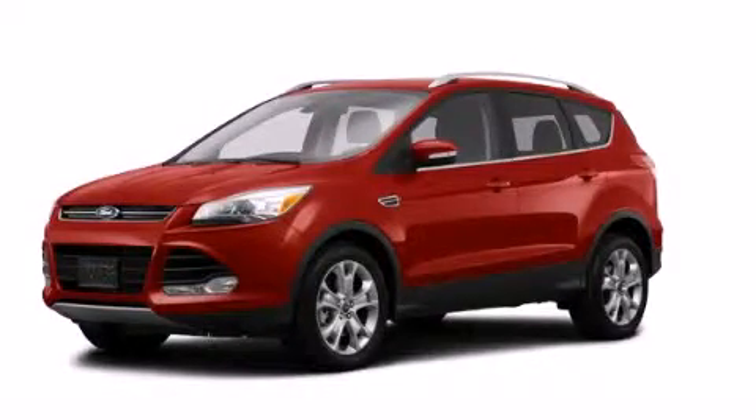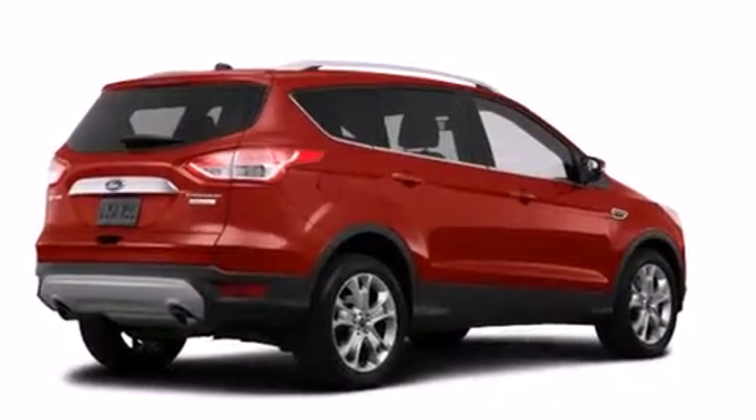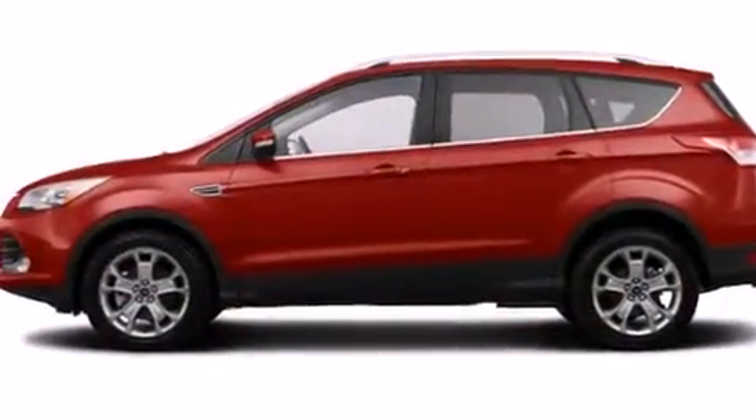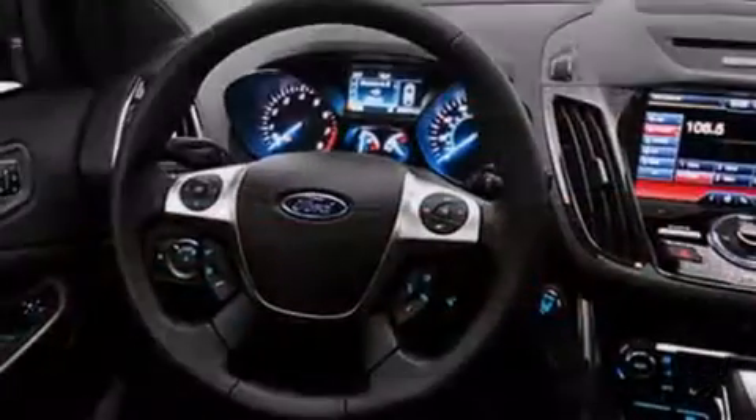This is a brand new 2014 Ford Escape, a car-like ride in space like an SUV. It features a 1.6 liter 4-cylinder engine, an automatic transmission, and the added capability of 4-wheel drive.